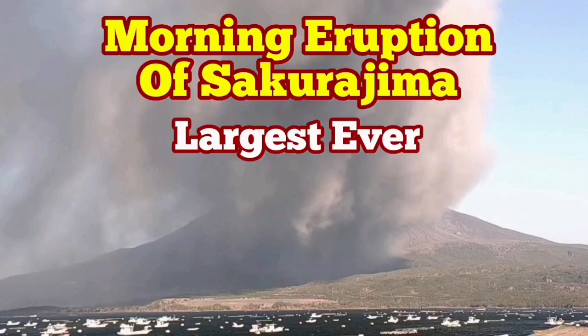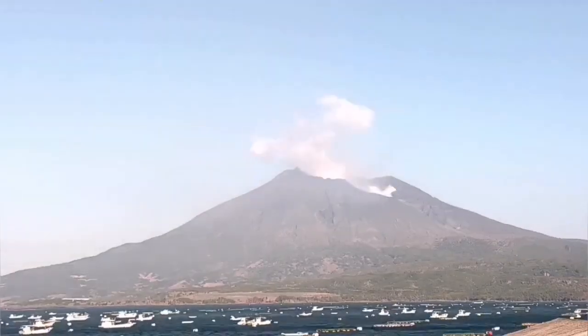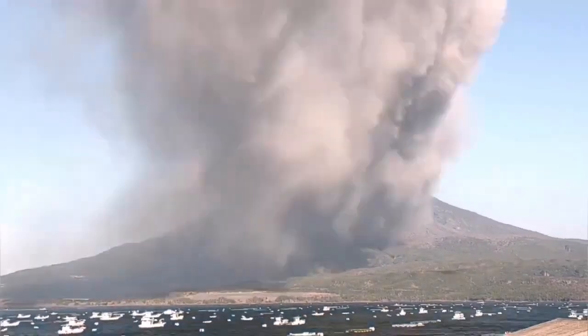Today we had the biggest eruption of the Sakurajima that I've ever seen. For nearly 40 minutes we had this volcano erupting. The wind was blowing. First we saw the top part of it, which is the fumarole — the white cloud.